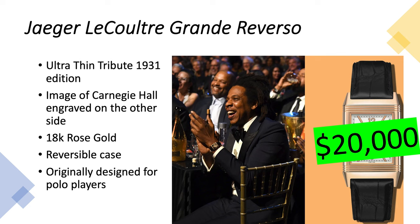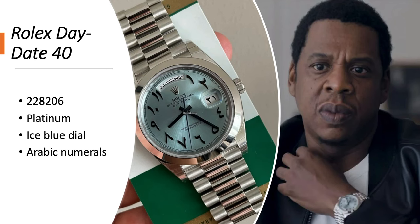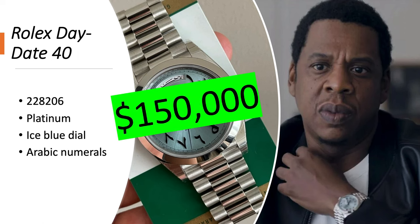It's worth about $20,000. Rolex Day-Date 228206 in platinum with an ice blue dial and Arabic numerals — the Arabic numeral version is much more rare than the Roman numeral or stick dial versions, which is why it's worth $150,000.